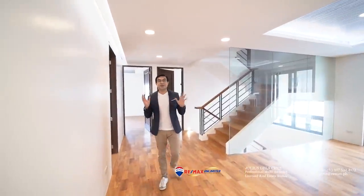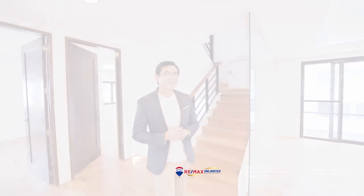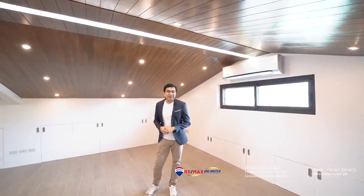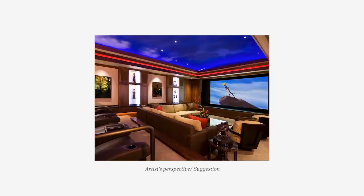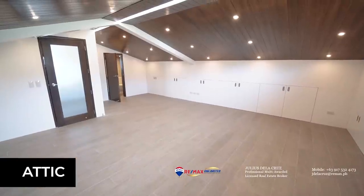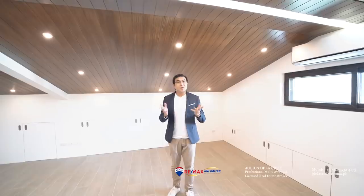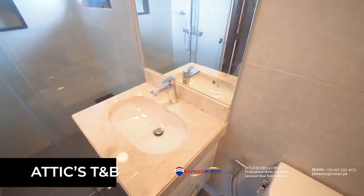Usually we end the tour by featuring the master bedroom, but not in this home, as it features extra space on the third level. The third level is more of like an attic, but I love the way they designed it — it's a very flexible kind of space that anyone can turn into almost anything they prefer. For example, you can turn this into a game room, a home theater, or a play area for the kids. Or if you want, you can actually turn this space into a full bedroom, because on this side you will find that it features its very own toilet and bath.